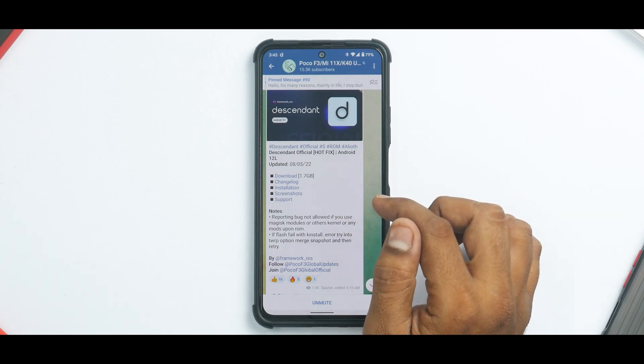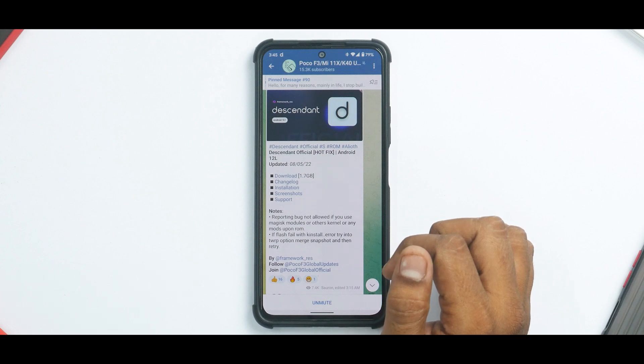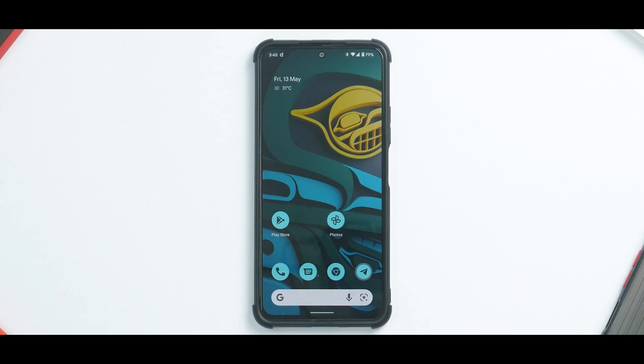This is based on Android 12L, updated on the 8th of May 2022, and we are on the 13th of May, so it's been three to four days that I've been using it. I would not like to make you wait till the end — this is one of the ROMs which you can rely on and use daily. There are a couple of issues I faced which I'll share, but overall as a daily driver, even with root access, you're able to use banking applications and all those things.